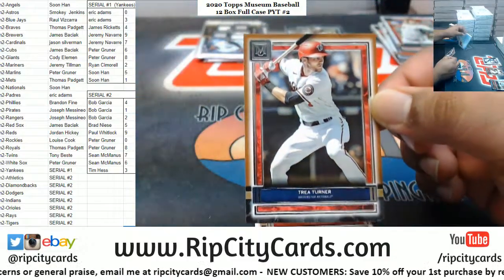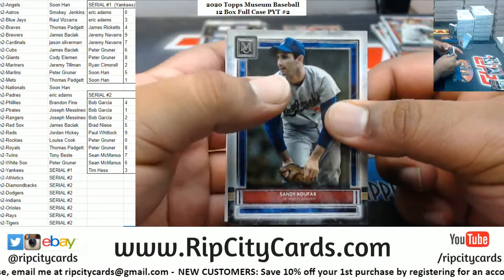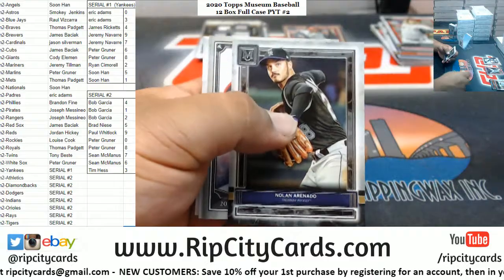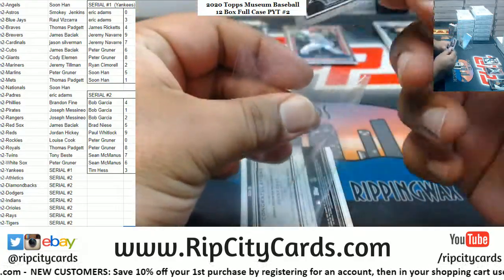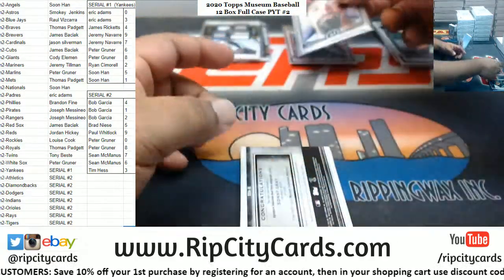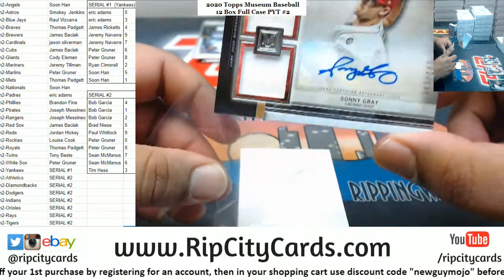You got a Trey Turner for the Nationals. Koufax Dodgers, I'm gonna have to random that. Alright, now the Rockies - the canvas collection for the Angels. Mr. Anthony Rendon. Sunny Gray to 189 Reds, dual relic auto.